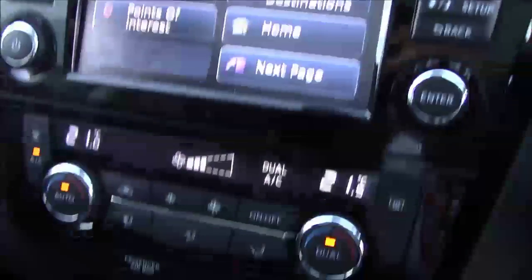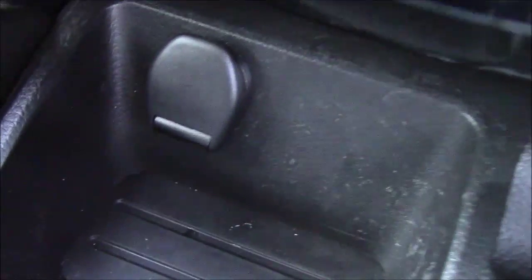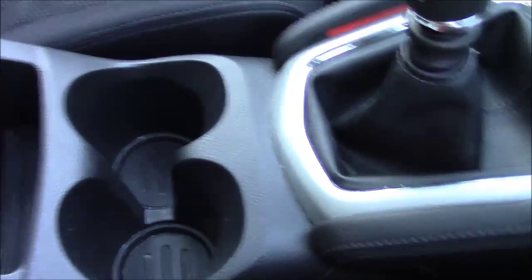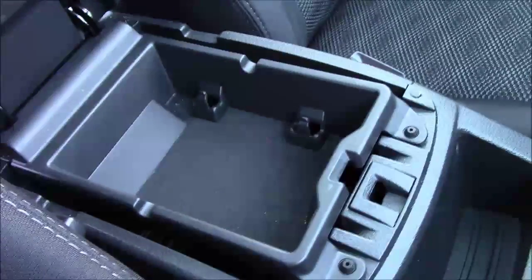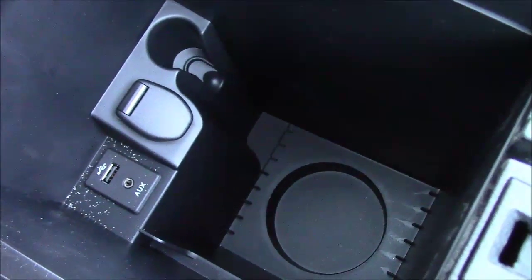Going down the centre console, there is dual zone climate control, a 12-volt socket, automatic handbrake, and 6-speed transmission. There are a couple of cup holders, and in the back there is a cloth armrest, underneath which is a small tray and a deep storage unit — including another 12-volt socket, a USB port, and an AUX port.